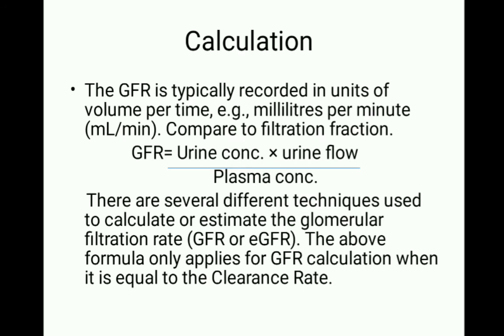GFR equals urine concentration multiplied by urine flow, divided by plasma concentration. There are several techniques used to calculate or estimate the glomerular filtration rate. This formula only applies for GFR calculation when the clearance rate is equal to GFR — meaning the urine concentration multiplied by urine flow, divided by plasma concentration, gives the GFR value.